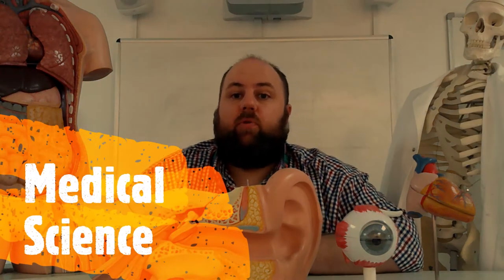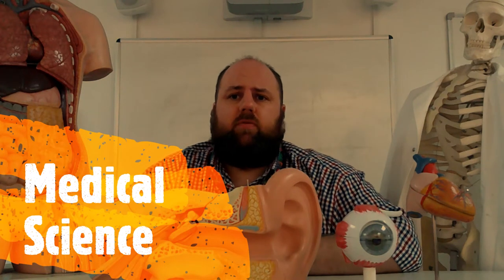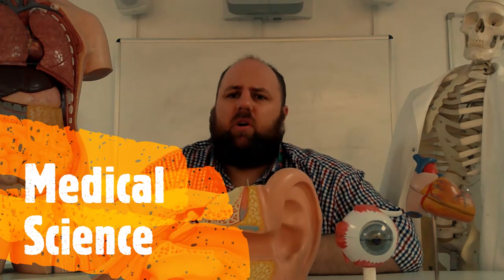Hi there and welcome to the Level 3 Diploma in Medical Science. This course is going to be running in its second year and we are looking forward to having a lovely new cohort of people coming in. You may be asking yourself, Medical Science — what's that about?